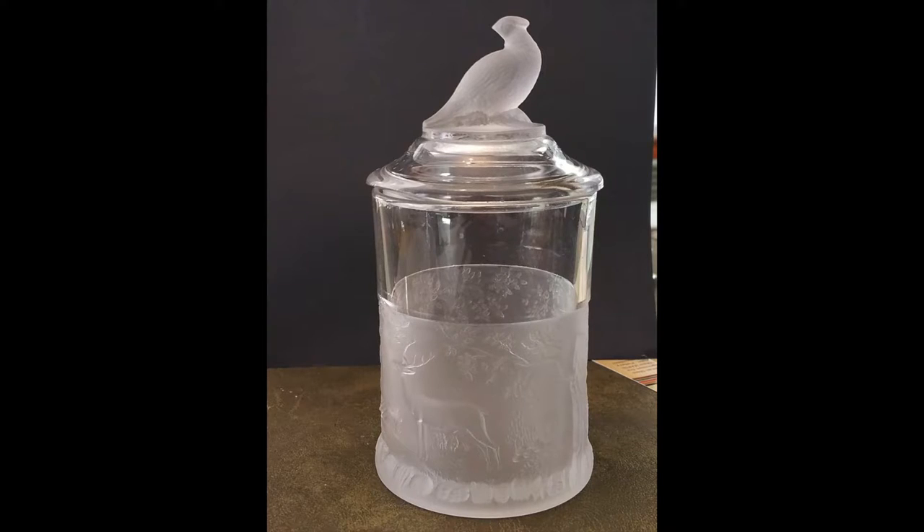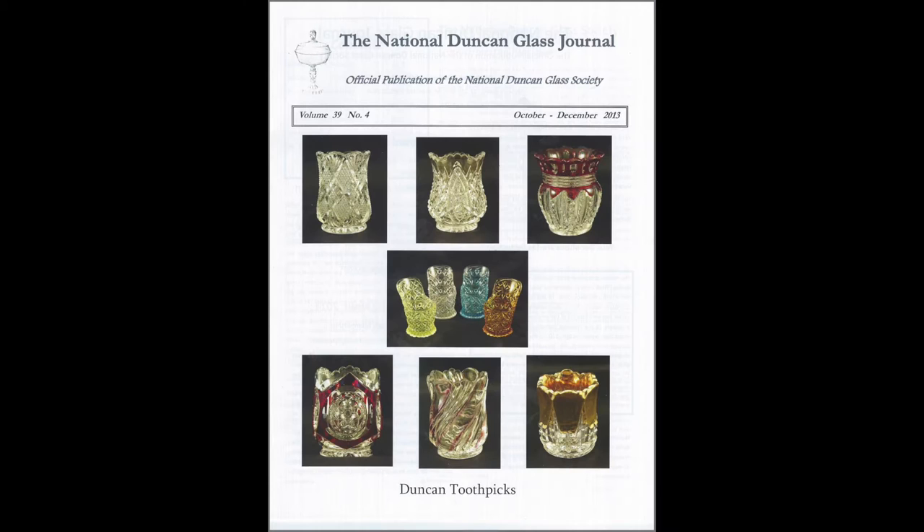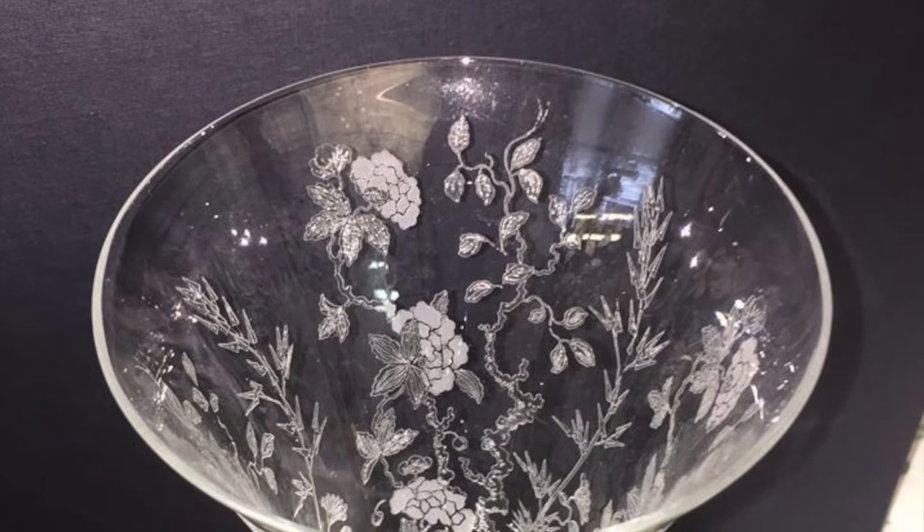To become a member, all you must do is fill out an application and pay an annual fee of $25. As a member, you gain free admission into the museum, you receive a discount on merchandise, and you get a subscription to the Duncan Glass Journal. This is a quarterly magazine about the society that contains pictures and information on artifacts and news about the museum.